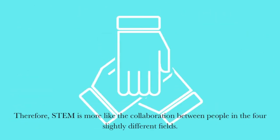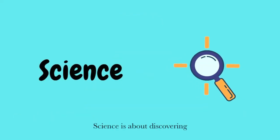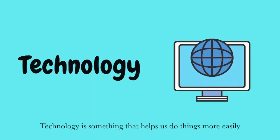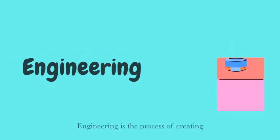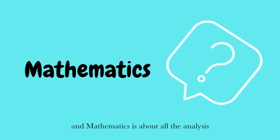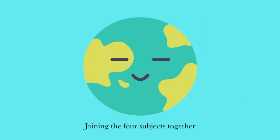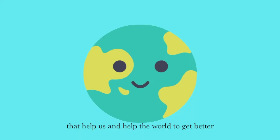Therefore, STEM is more like the collaboration between people in the four slightly different fields. As a summary: science is about discovering; technology is something that helps us do things more easily; engineering is the process of creating; and mathematics is about all the analysis. Joining the four subjects together, we're able to create great things that help us and help the world to get better.